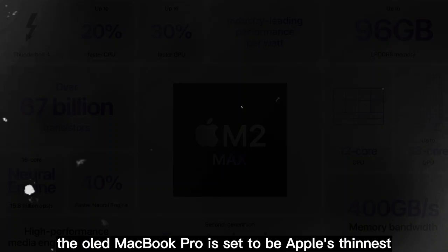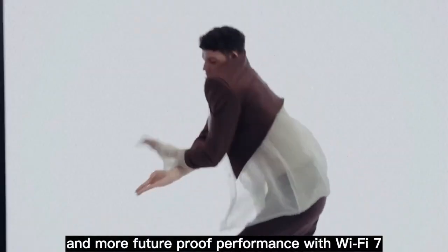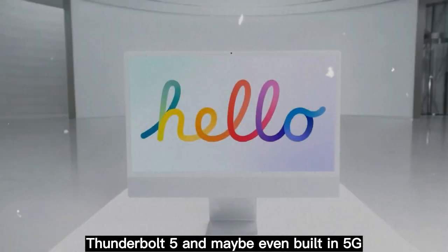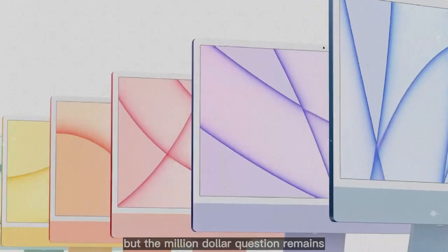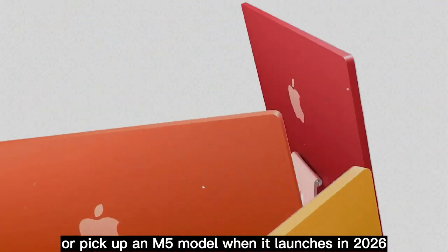The OLED MacBook Pro is set to be Apple's thinnest, most powerful, and most advanced laptop yet — true blacks, richer colors, longer battery life, and more future-proof performance with Wi-Fi 7, Thunderbolt 5, and maybe even built-in 5G. But the million-dollar question remains: do you wait for that massive upgrade, or pick up an M5 model when it launches in 2026?